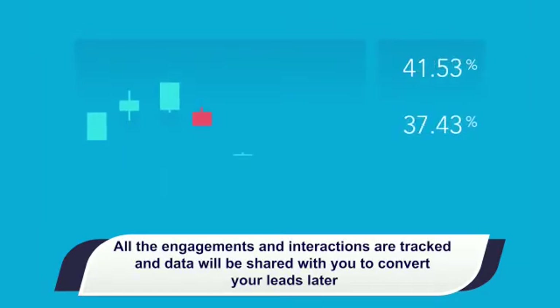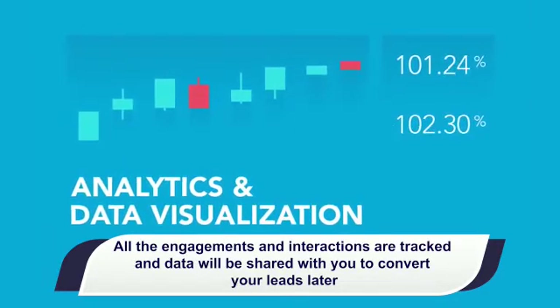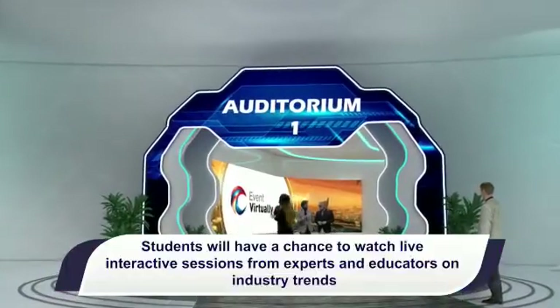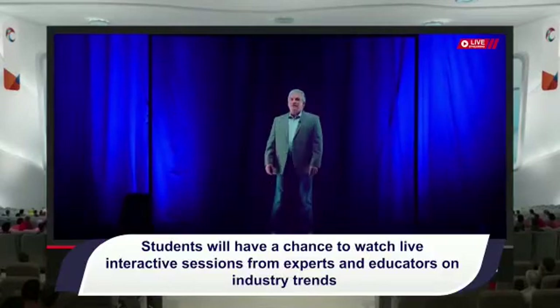All the engagements and interactions are tracked and data will be shared with you to convert your leads later. Students will also have a chance to watch live interactive sessions from experts and educators on industry trends.